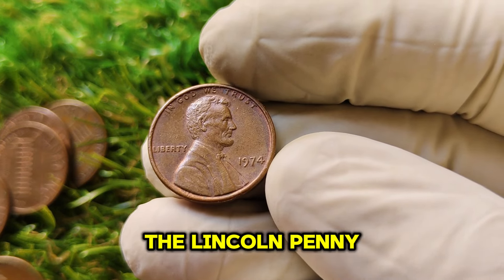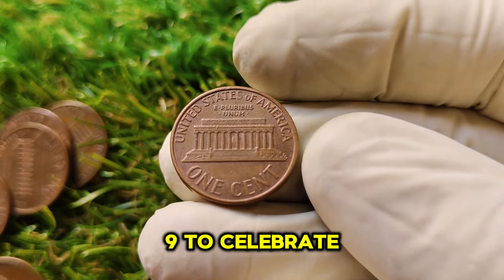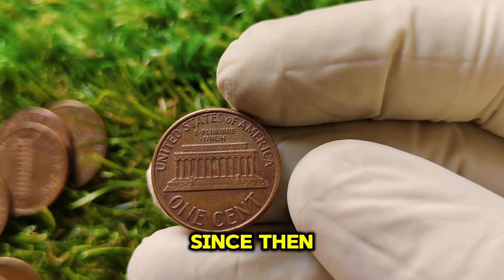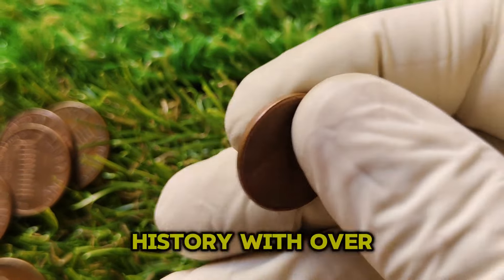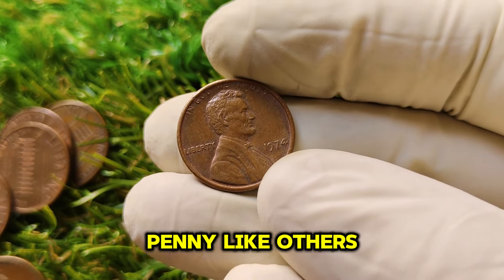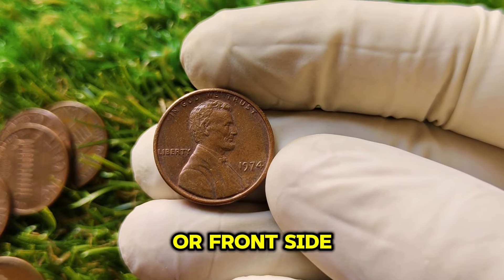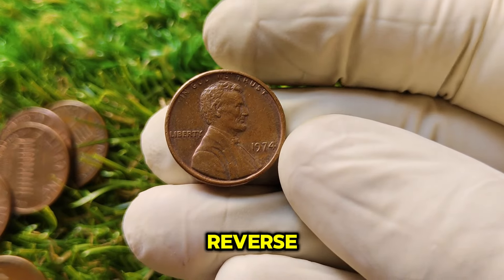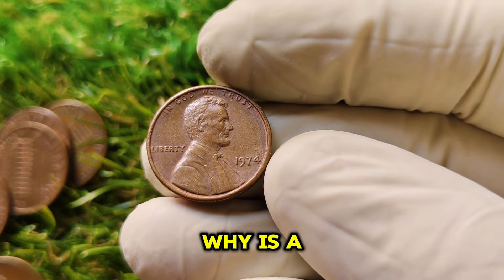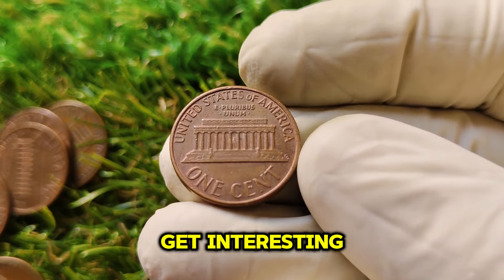The Lincoln one-cent coin was first introduced in 1909 to celebrate the 100th anniversary of Abraham Lincoln's birth, and has become one of the most iconic coins in U.S. history. The 1974 Lincoln penny features the classic profile of Abraham Lincoln on the obverse and the Lincoln Memorial on the reverse. The 1974 penny we're discussing today has no mint mark, meaning it was produced at the Philadelphia Mint, which typically didn't carry a mint mark during this period.